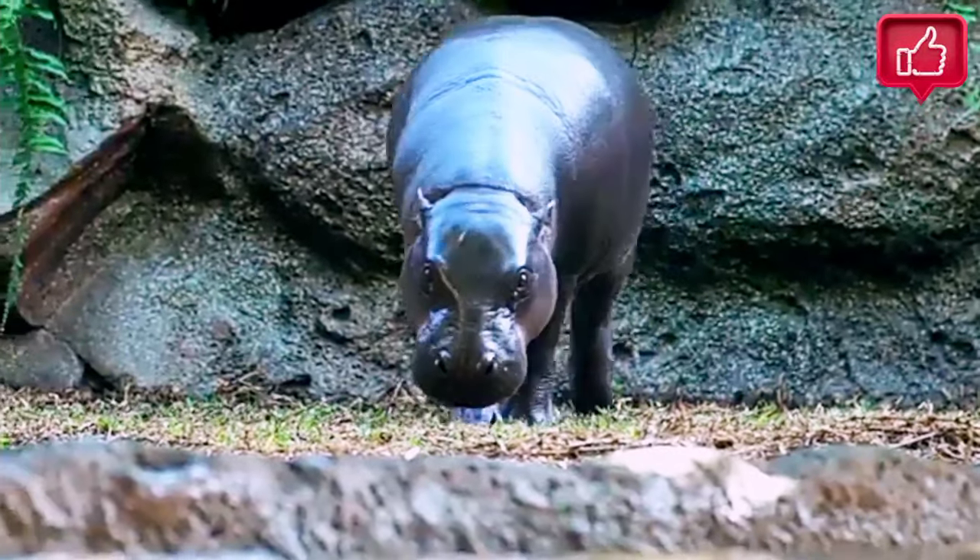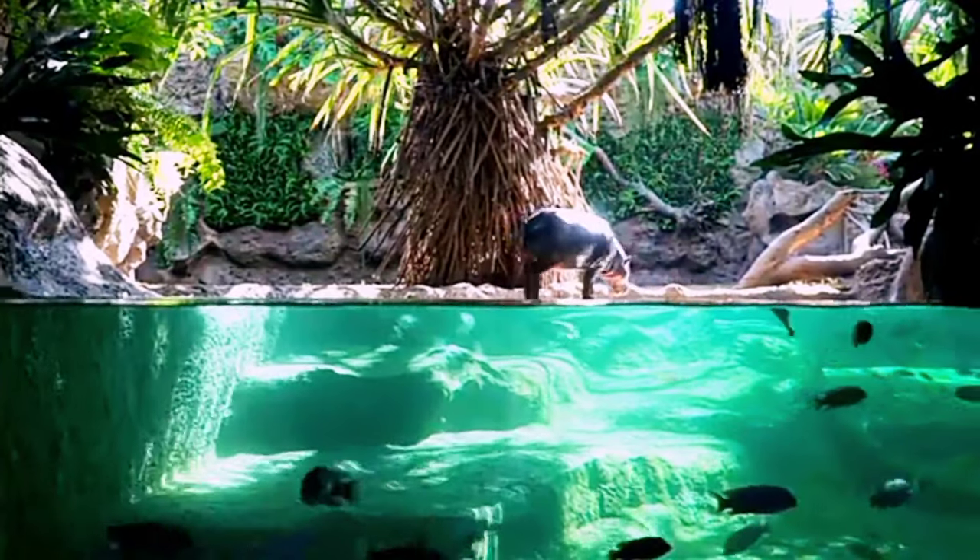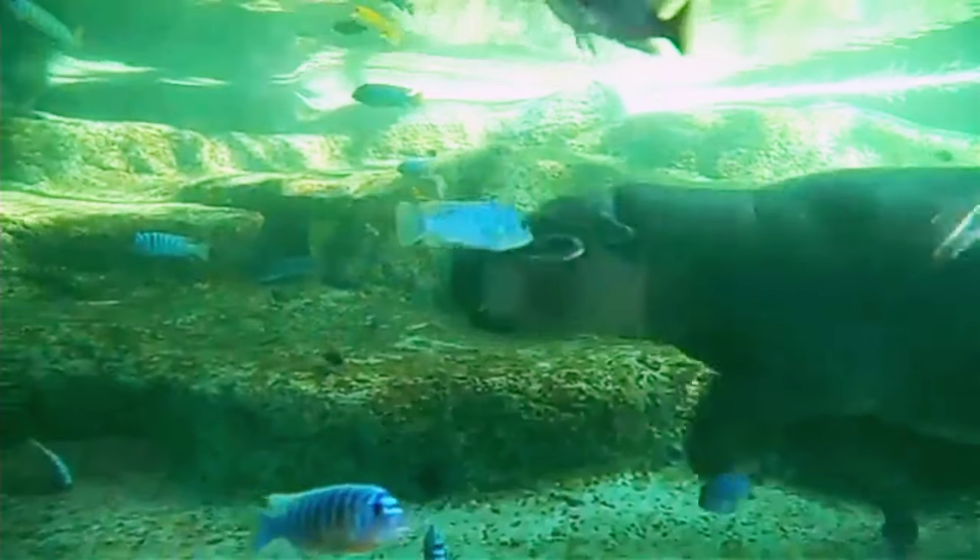The pygmy hippopotamus displays many terrestrial adaptations, but like the hippo, it is semi-aquatic and relies on water to keep its skin moist and its body temperature cool.